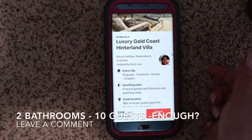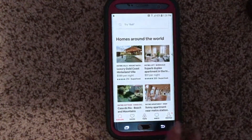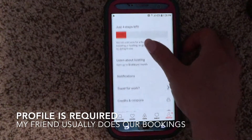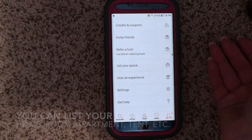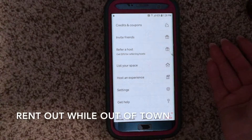You do have to make a profile, but it's very simple and easy to get started. You can also list your own space if you want to host on Airbnb. For example, I know someone who lives in Astoria, Queens — she goes home to her parents' house in Long Island on weekends, so she rents out her apartment and makes money off it.